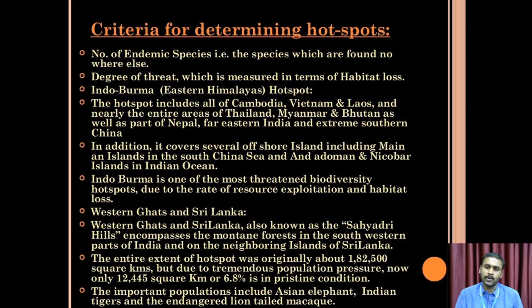Criteria for determining a hotspot: first, the number of endemic species — how many endemic species are present; and second, the degree of threat, including habitat loss.